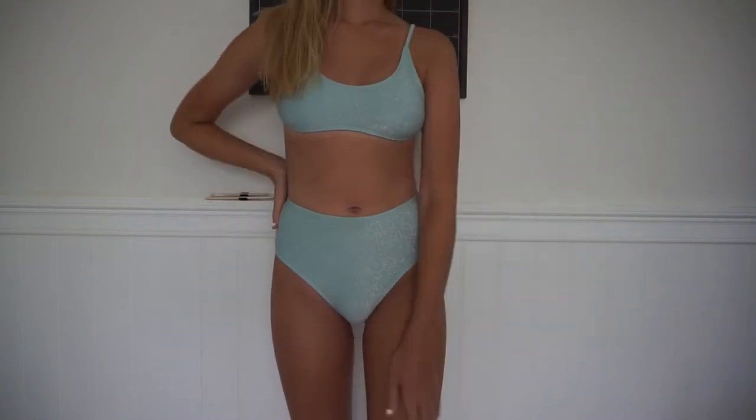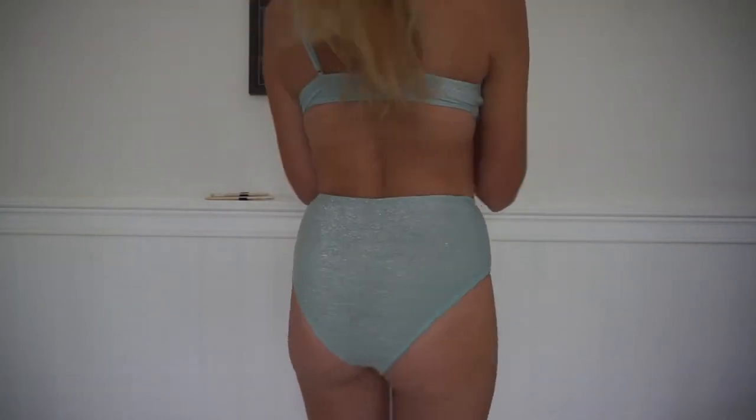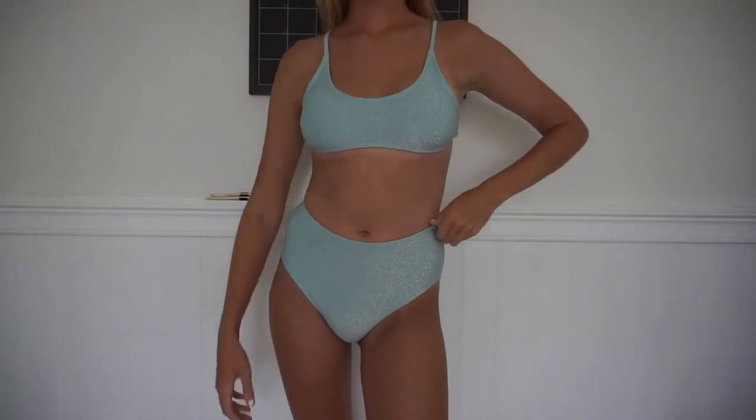This one I recently got from Shein — it's a high-waisted bathing suit. It's a glittery pale green color. The bottoms are high-waisted and the top is like a little sports bra type top. It's really cute and glittery. I'll insert pictures to show you how they look in the sun. I really like how it's high-waisted and it's different — I don't have any glittery ones. It was about ten dollars and I'll try to leave links below.